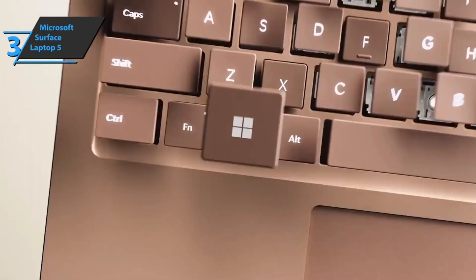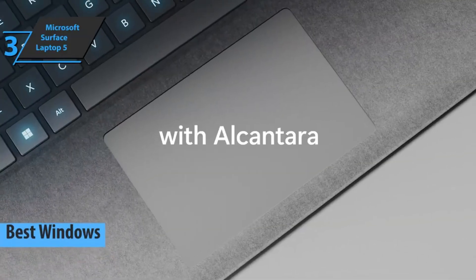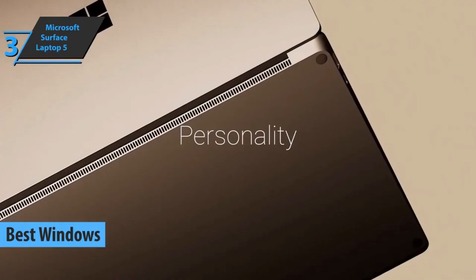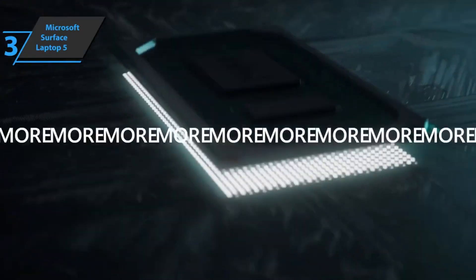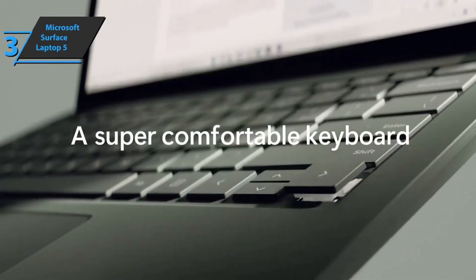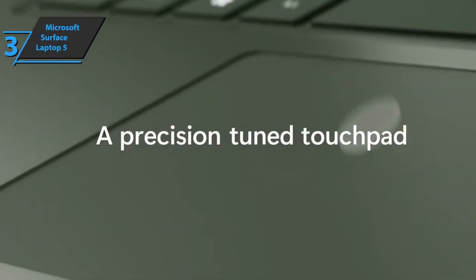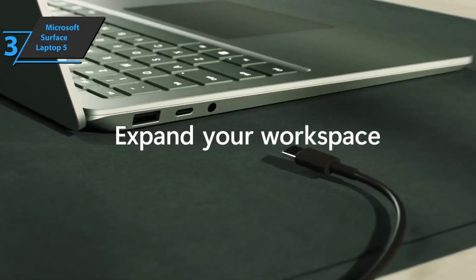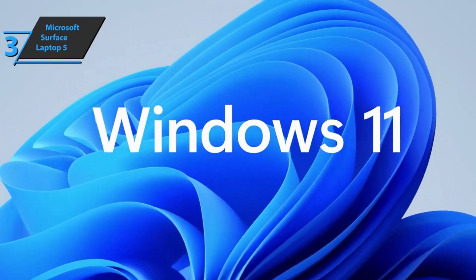The next product we'll talk about is the Microsoft Surface Laptop 5, also known as the best Windows laptop on the market in 2023. This is a good device that can handle most tasks, but it looks the same as the previous models. Overall, Microsoft's new laptop looks pretty good and offers a good balance of features. Intel's 12th generation processor delivers solid performance and speed. The keyboard is excellent with a soft rubber finish. The Microsoft Surface Laptop 5 largely shares the same design as previous models, but it still looks and feels solid and premium.